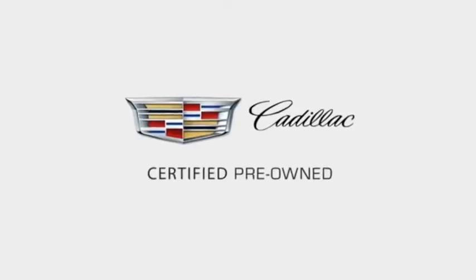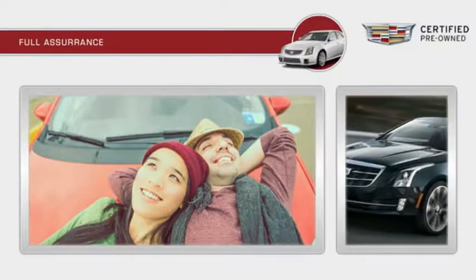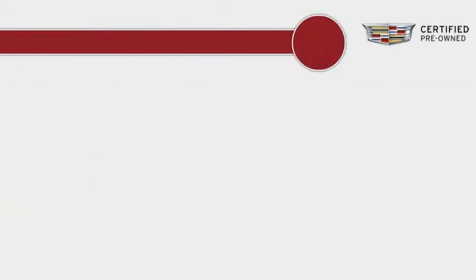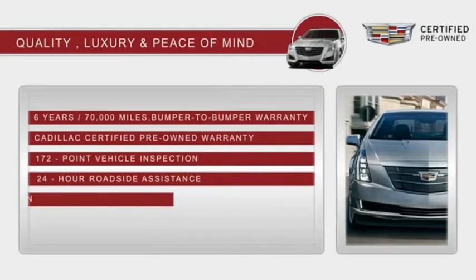Each certified pre-owned Cadillac comes with a full assurance that it meets Cadillac's rigorous standards. With a six-year, 70,000 miles bumper-to-bumper coverage, 24-hour roadside assistance, and courtesy transportation, you'll have peace of mind.